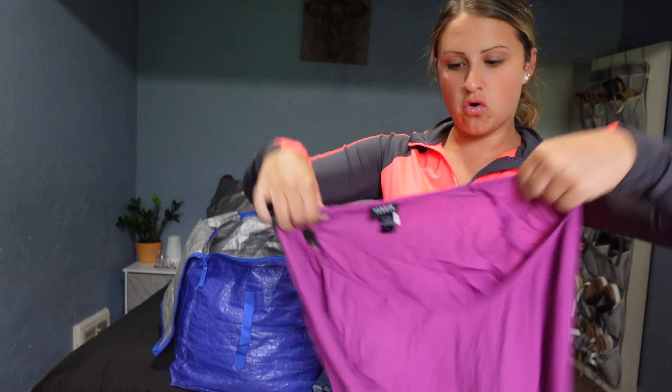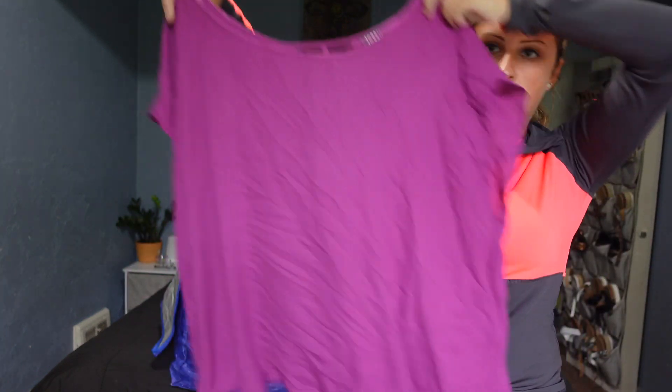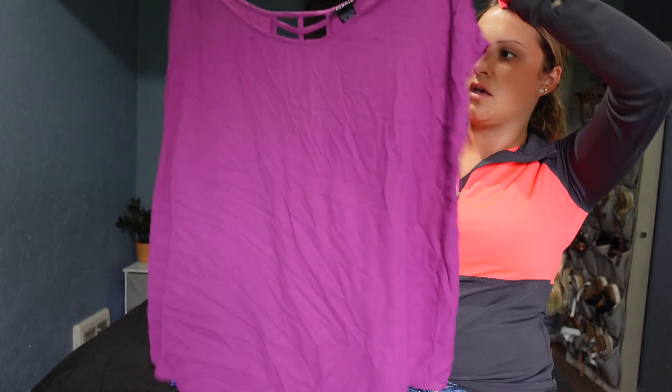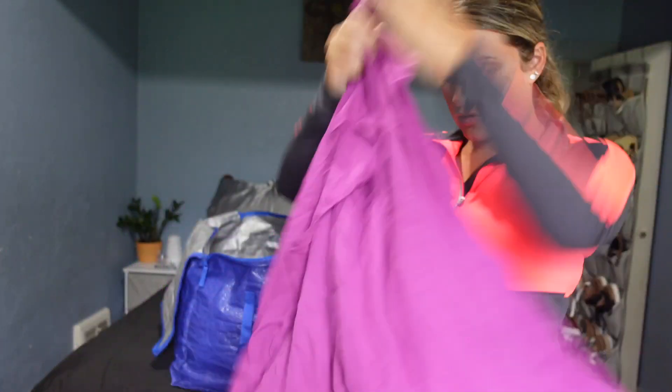And then we have some more Torrid. I seem to find a lot of Torrid. This is super lightweight — just a basic shirt, and then the back has a cute little detail.